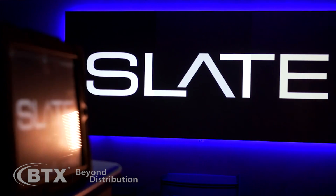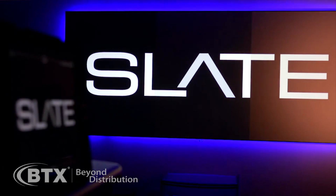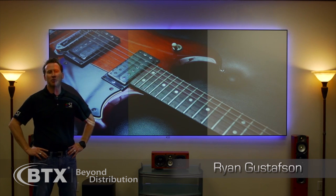Hello, Ryan Gustafson here with Screen Innovations, and let me just start by saying today is the second most exciting day we have ever had in this company.